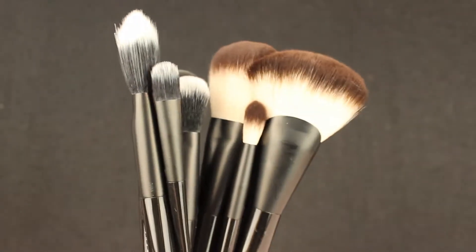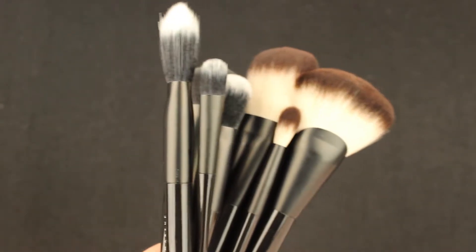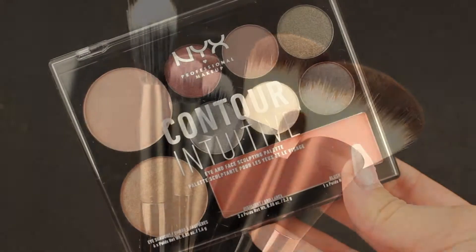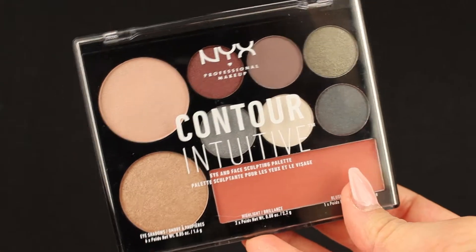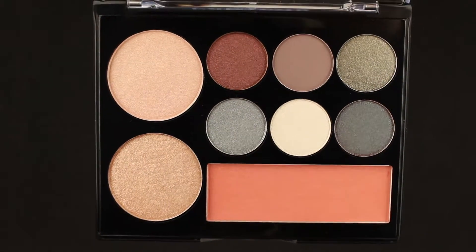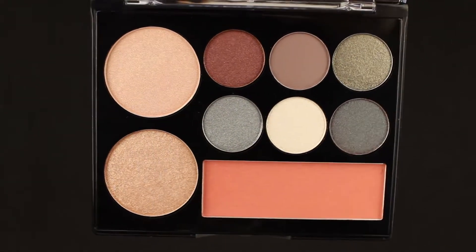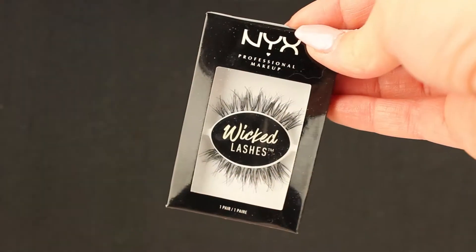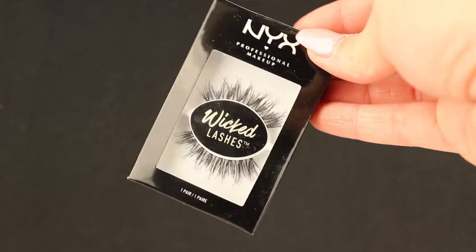We have a lot of brushes — some for the face, some for the eyes, all amazing. Then we have the Contour Intuitive palette, which is a palette for the eyes and the face. We also have some false lashes in style Vixen.